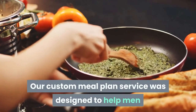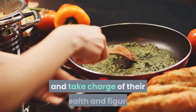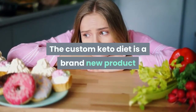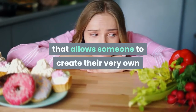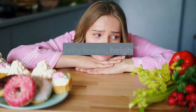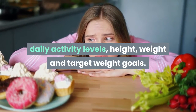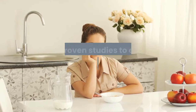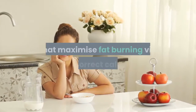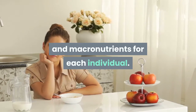Our custom meal plan service was designed to help men and women all over the world turn their lives around and take charge of their health and figure. The Custom Keto Diet is a brand new product that allows someone to create their very own keto diet plan based on their food preferences, daily activity levels, height, weight, and target weight goals. We use scientific research and proven studies to create personalized ketogenic diet plans that maximize fat burning via the correct calories and macronutrients for each individual.